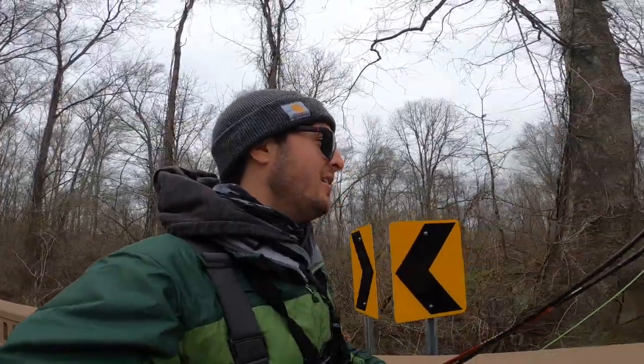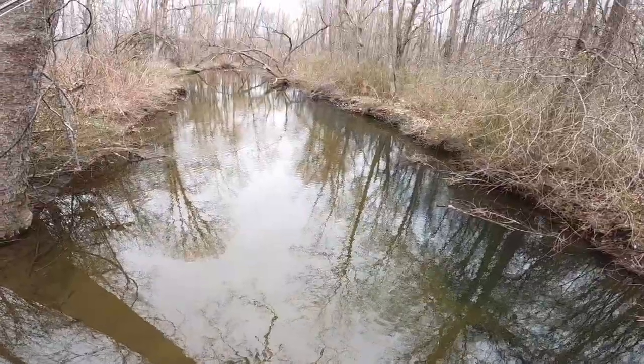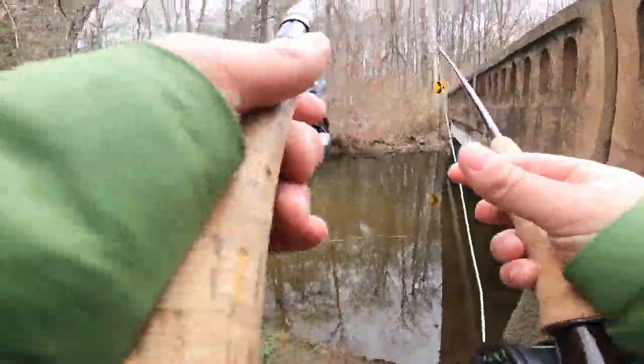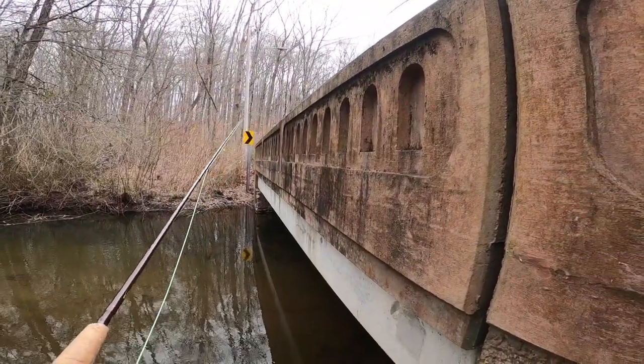Sometimes fishing new spots can be fun — you never know what you're going to see, maybe you can spot some fish. I'm over here on a bridge. Let's take a look around and see if we can find anything. I see a fish — one fish on both sides of the bridge.